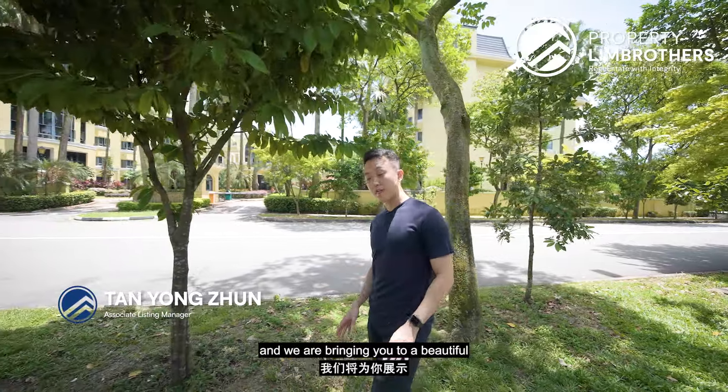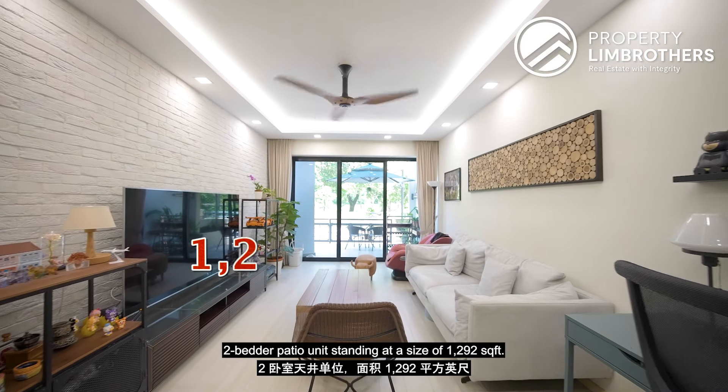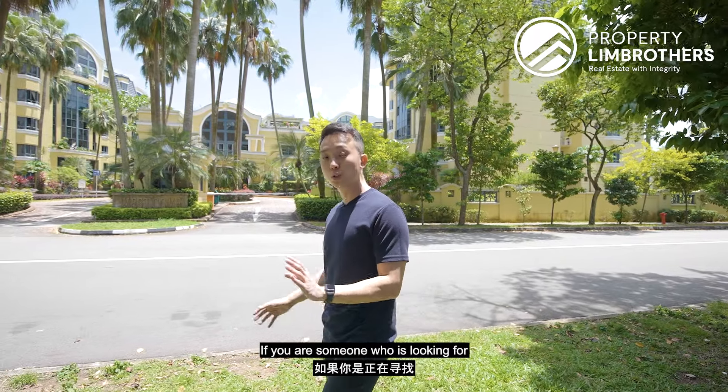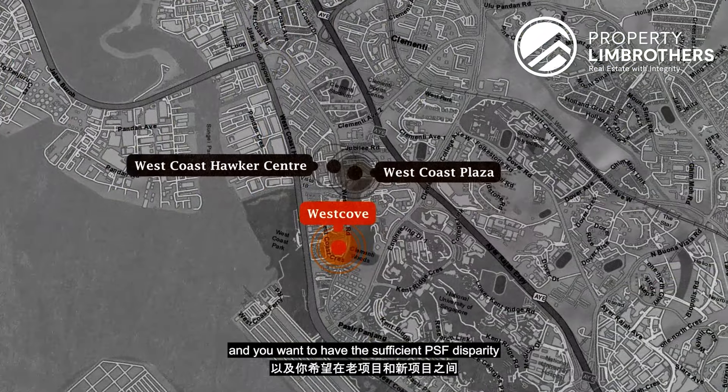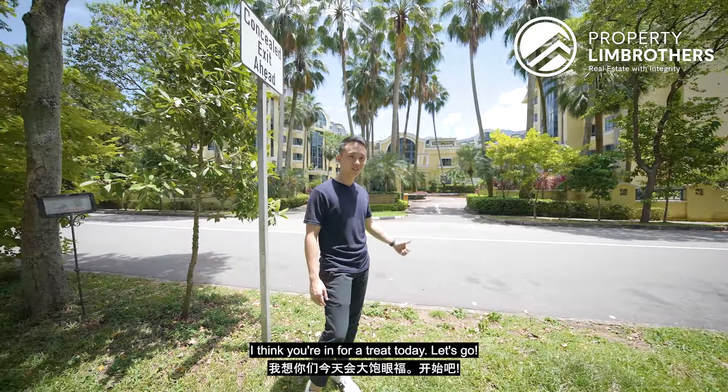Today Probating Brothers is back in District 5, bringing you to a beautiful 2-bedroom patio unit standing at 1,292 square feet. If you are someone looking for a house close to amenities and want sufficient PSF disparity between older and newer projects, you're in for a treat today — let's go.